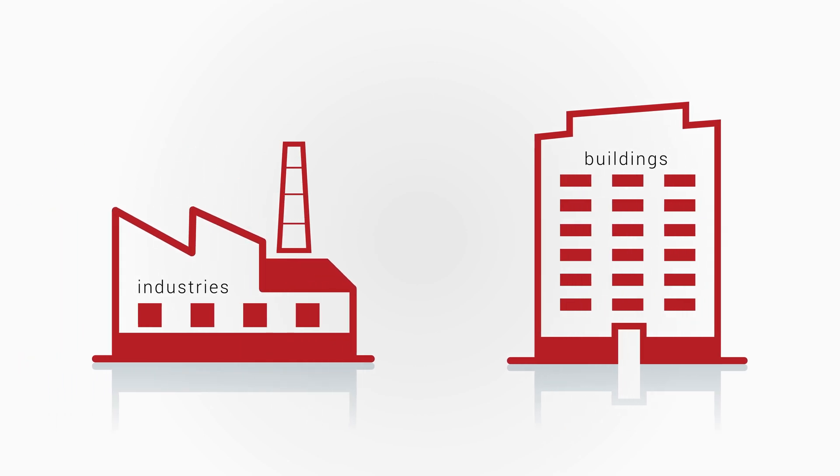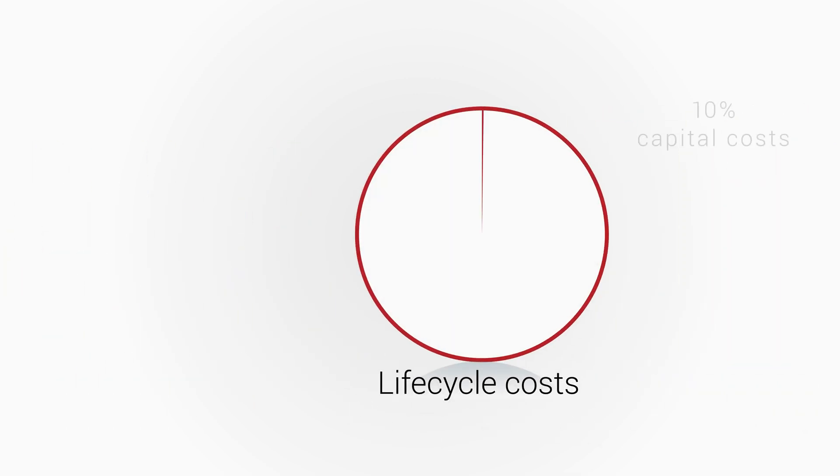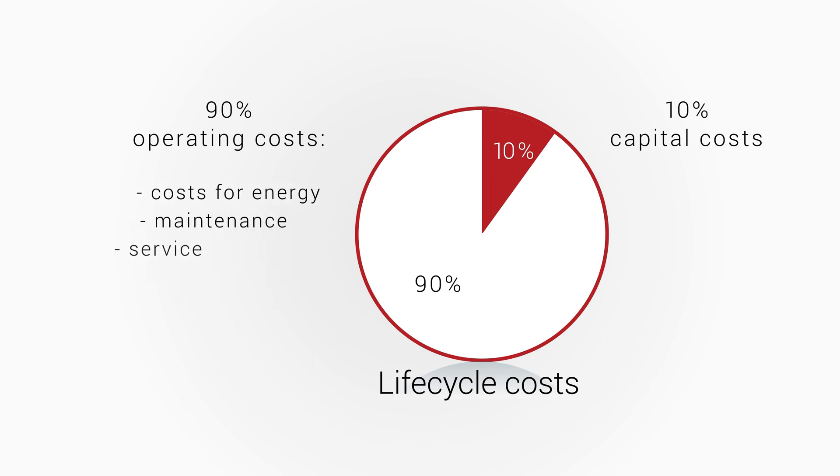When you want to run your industry or building at maximum performance, you need to consider that of the total lifecycle costs, the capital costs usually account for only about 10%. 90% of the costs incurred are operating costs, for example, costs for energy, maintenance and service.